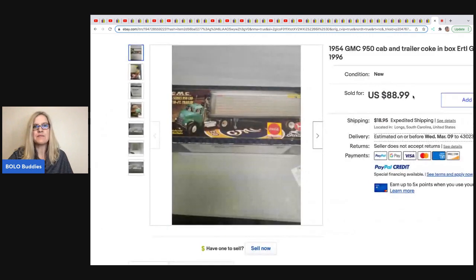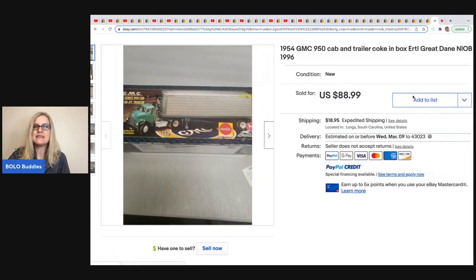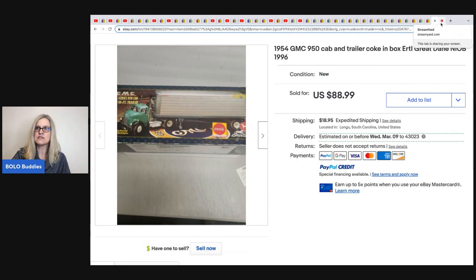The last item is from Auctions For You. It's a 1954 GMC 950 Cabin Trailer Coke In Box, Ertl Great Dane, new in original box, 1996. She got this in one of her toy buyouts and it sold for $88.99.